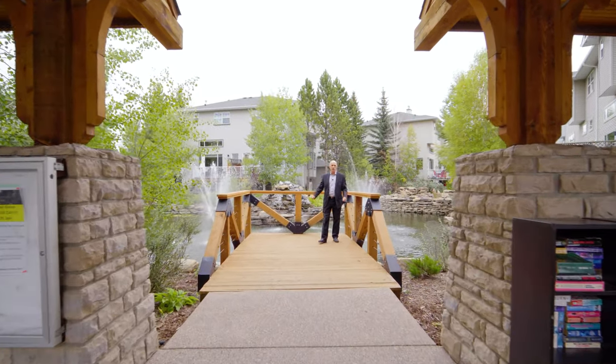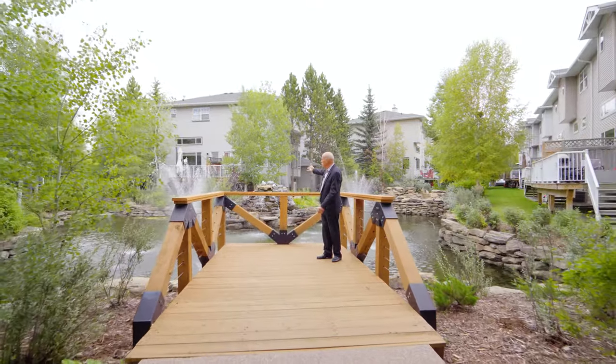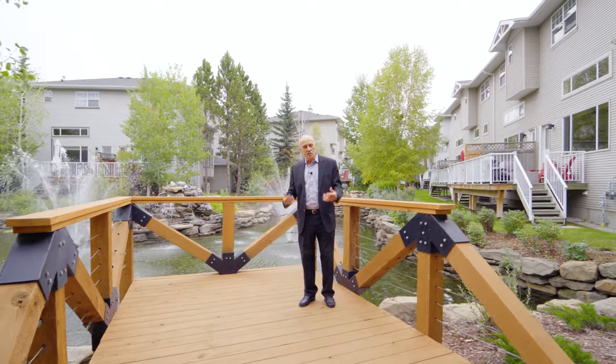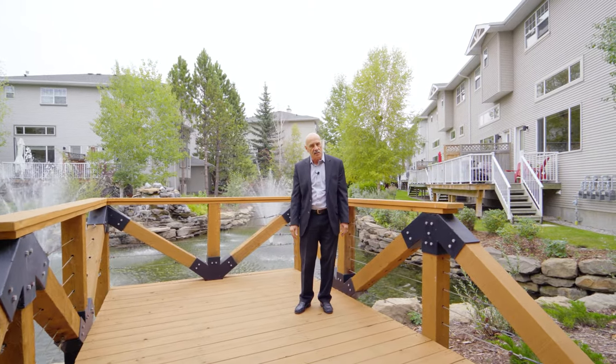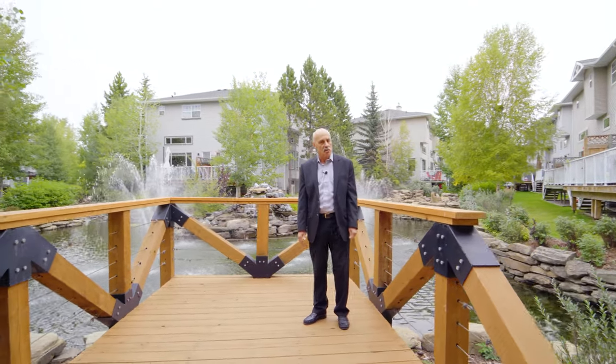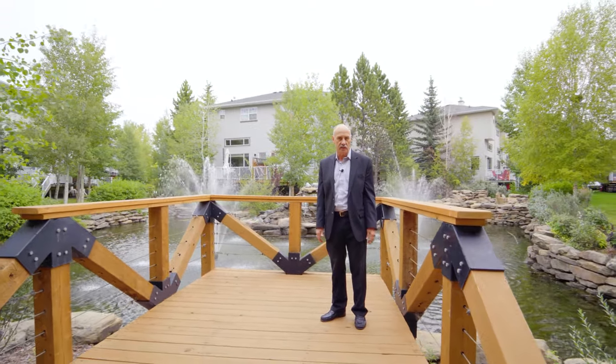This beautiful home is located in Inglewood Grove with its incredible ponds and fountains and waterfalls. This is a really super friendly community and it has a really well-run condominium corporation. And as an extra bonus, it also has really affordable condominium fees.